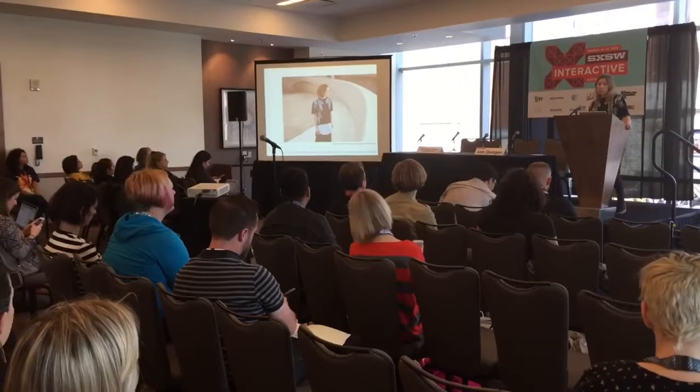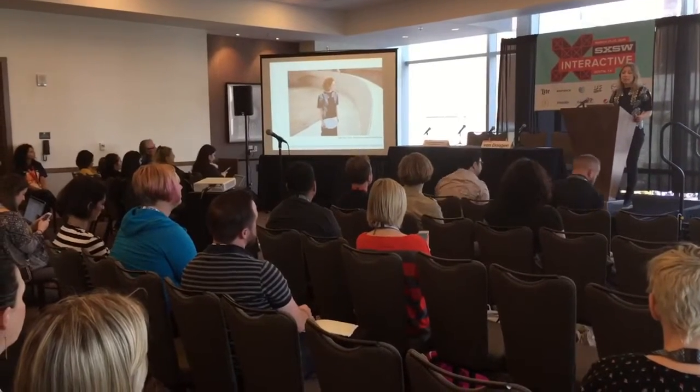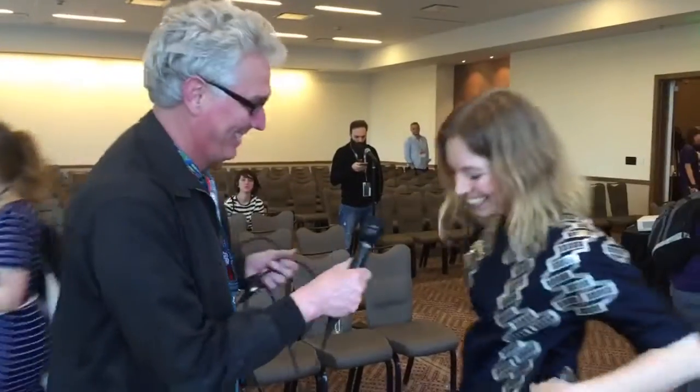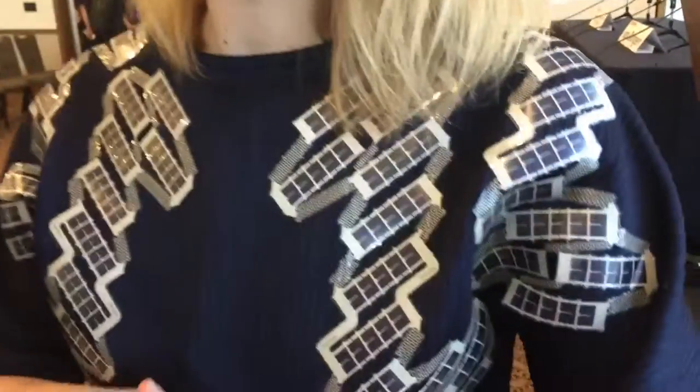Pauline van Dongen — technology is literally getting closer to your skin. What are you wearing? I have one of my new solar artworks on. This is a solar shirt. It comes out of a collaboration with Holst Center in Eindhoven, where we have flexible solar cells with flexible printed electronics, combined with textiles.